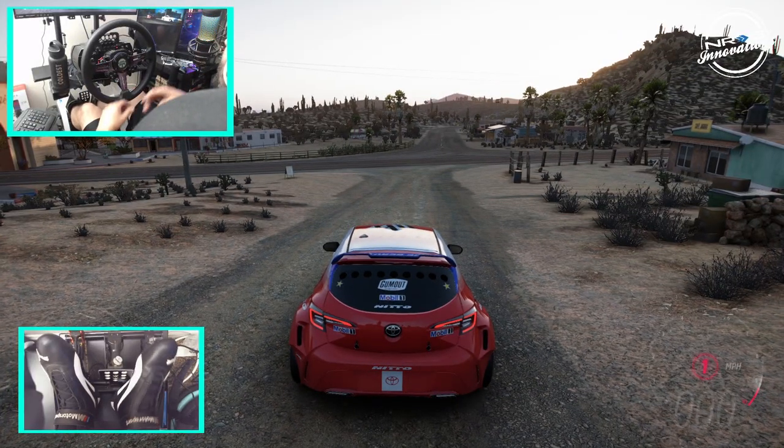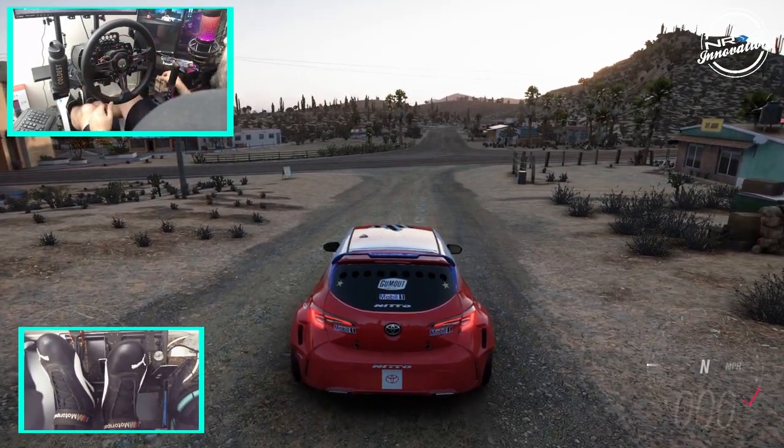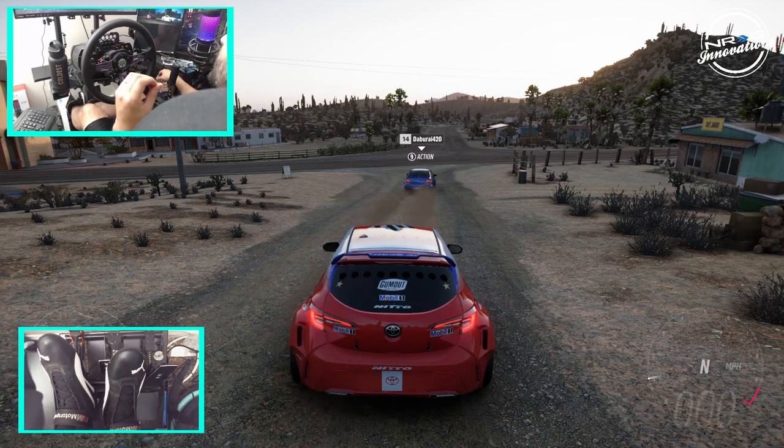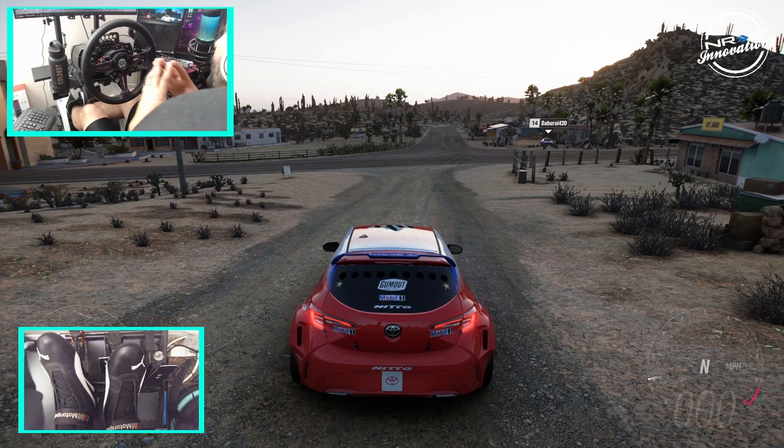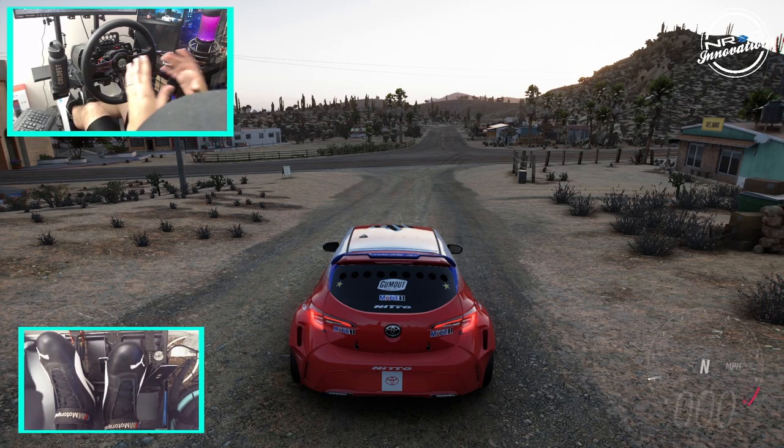Hello and welcome back here to the channel. We're here on Forza Horizon 5 in Ryan Turk's Toyota hatchback drift car. We're going to be taking a look at two FD tracks that I got tagged in. It's probably some of the best FD tracks to date here in Horizon 5 that I've seen, so we're going to take a look at it.